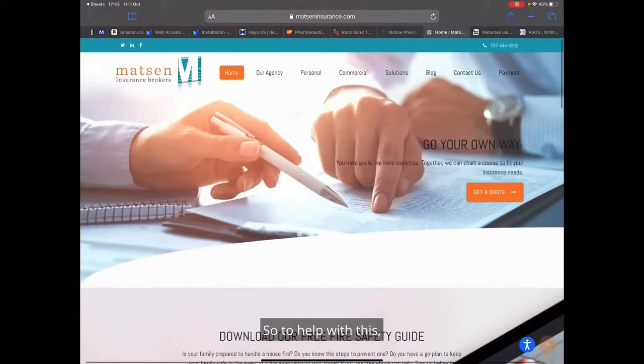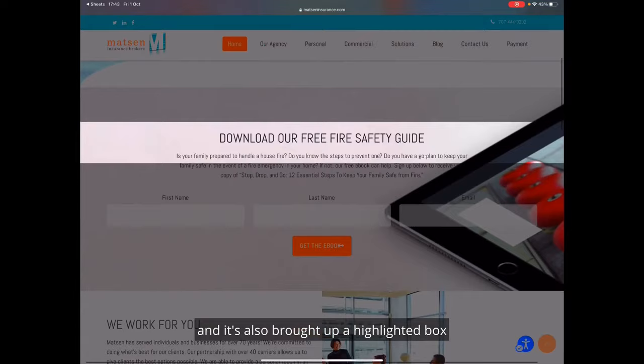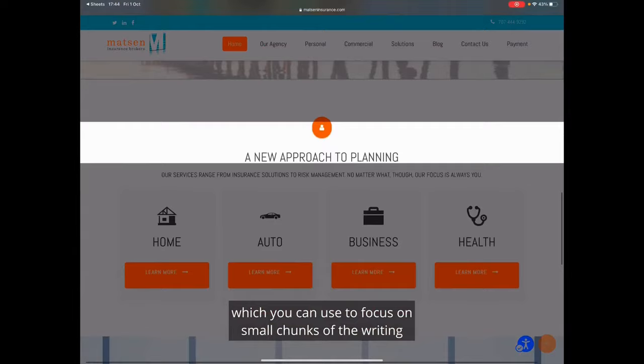So to help with this I just click on the little AccessiBe icon and I turn on ADHD friendly profile. You can see this has made the whole page brighter and it's also brought up a highlighted box across the screen, which you can use to focus on small chunks of the writing at a time, which really helps me.